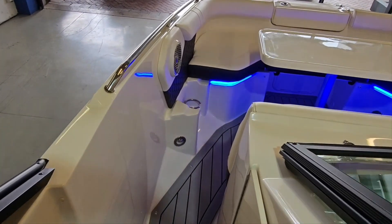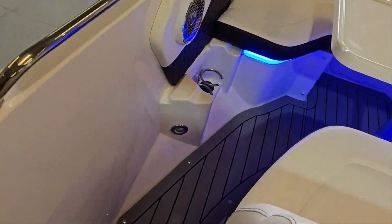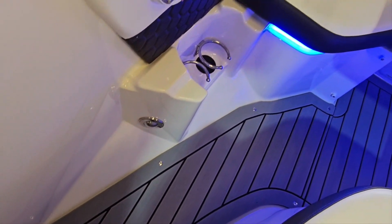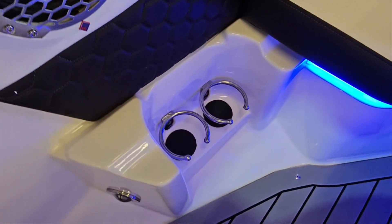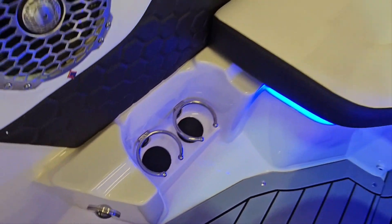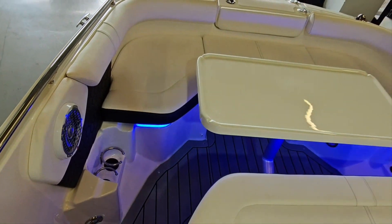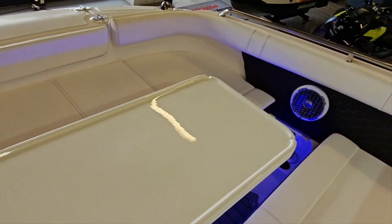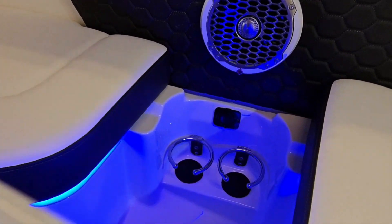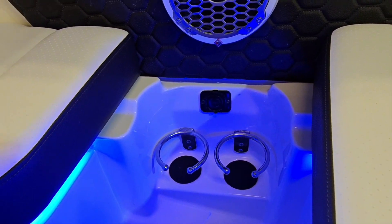Starting in the bow of this boat, we've got a beautiful sea deck floor — clipped in, clip out sea deck makes it easy to clean. Rockford Fosgate sound with cupholders as well. You've got a big spacious bar with a cocktail table that you can take out, with phone charging capabilities as well.